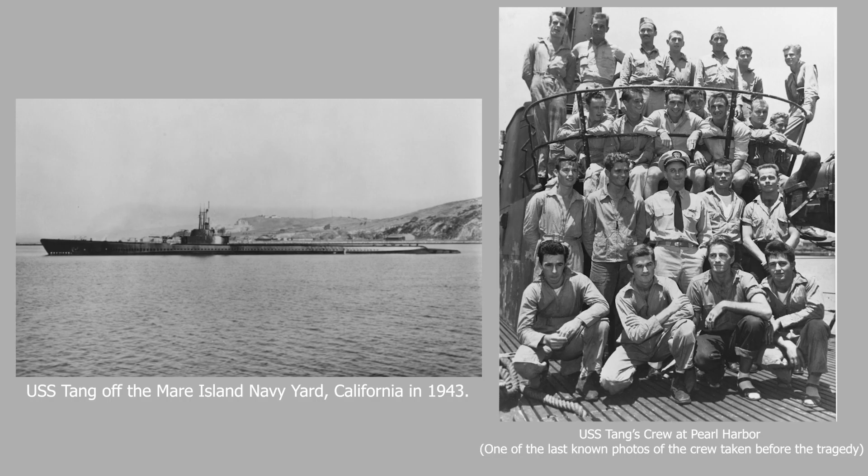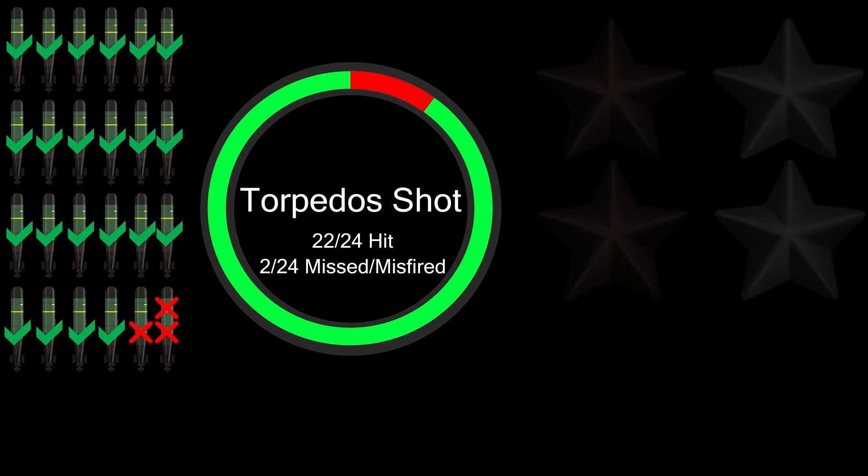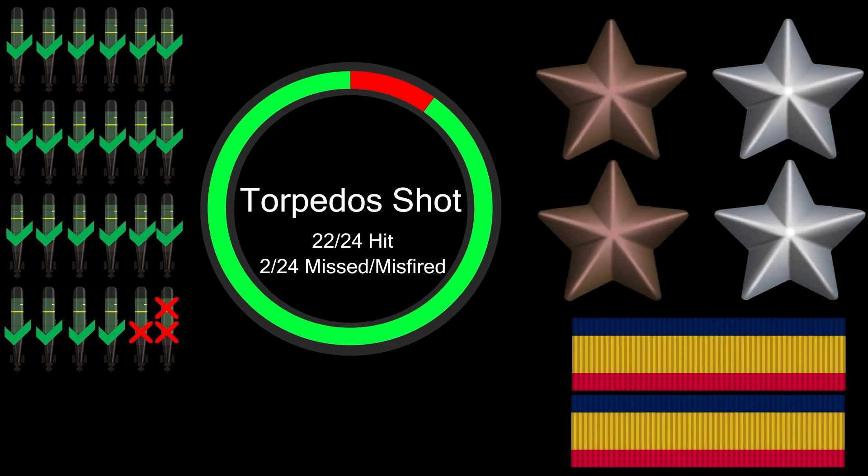The loss of Tang by her own torpedo — the last one fired on the most successful patrol ever made by a U.S. submarine — was a stroke of singular misfortune. On her last patrol, Tang fired 24 torpedoes in four attacks. 22 torpedoes found their mark in enemy ships, sinking 13 of them. One missed, and the last torpedo, fired after a careful checkover, sank Tang. Tang received four Battle Stars and two Presidential Unit Citations for World War II service. Her commanding officer received the Congressional Medal of Honor for Tang's final action. A similar incident occurred to a British ship.